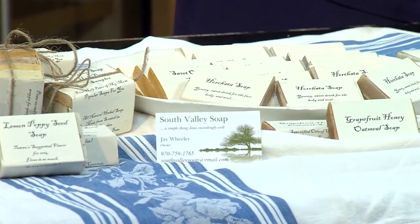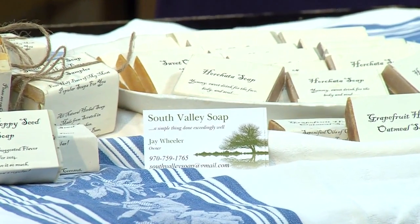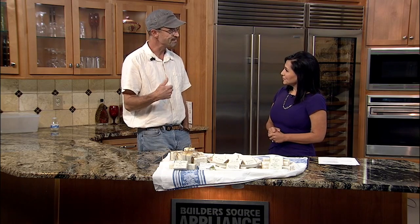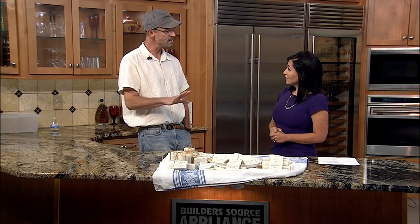I've always wondered, how long does it take to make soap? It takes about 45 minutes to put the batch together, and then you wrap it up in blankets and let it sit overnight. And then you cut it up, and it's got to dry for three weeks. So it's kind of a long process — about three and a half weeks altogether.